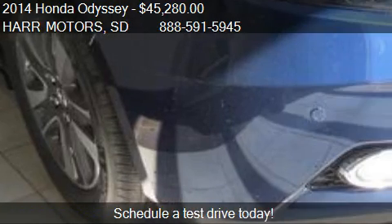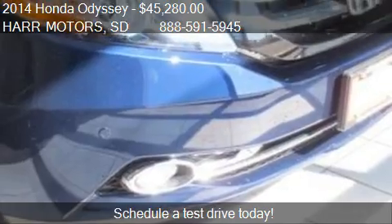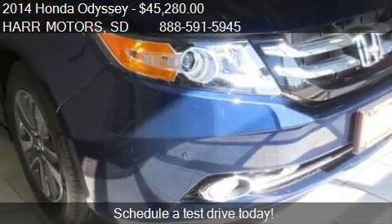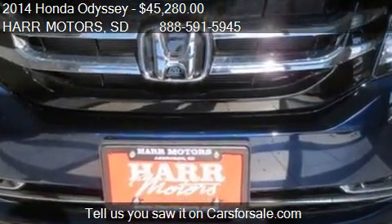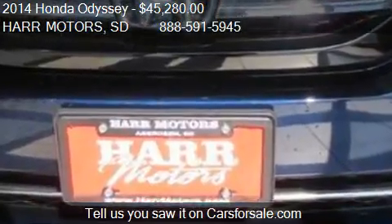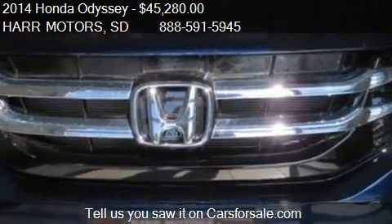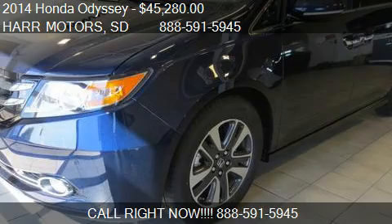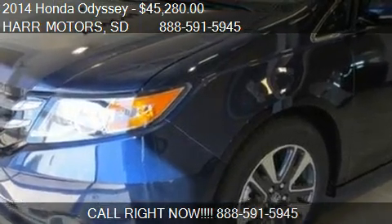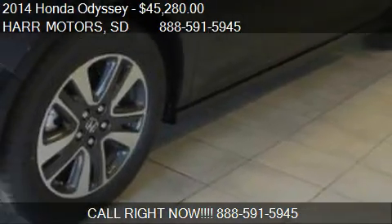This 2014 Honda Odyssey has just over 10 miles. Call us at 888-591-5945 or stop by our lot. Find us at 4255 SE 6th Avenue in Aberdeen, South Dakota, on our website, or check us out on carsforsale.com.